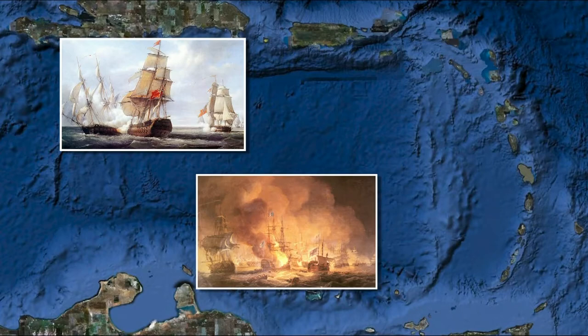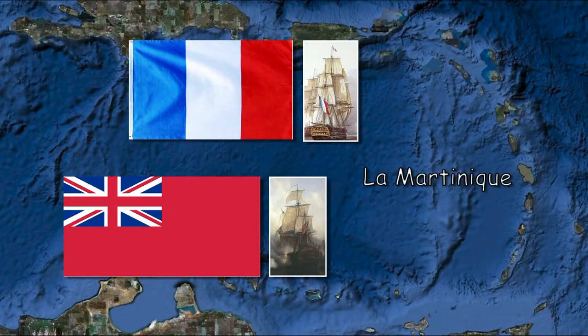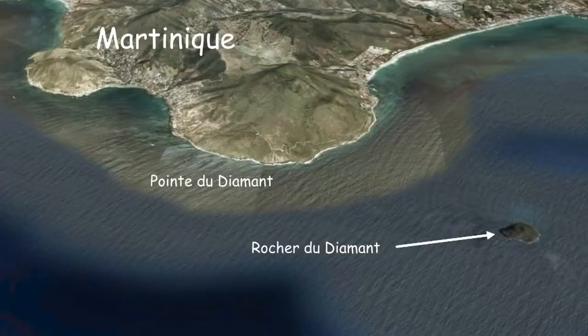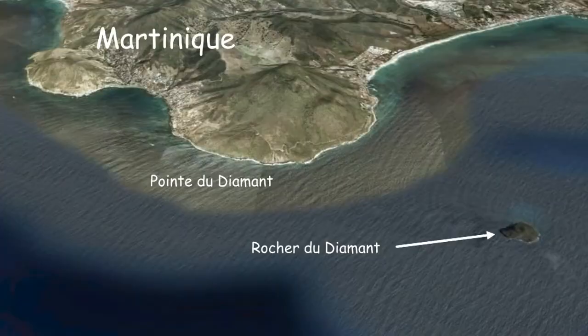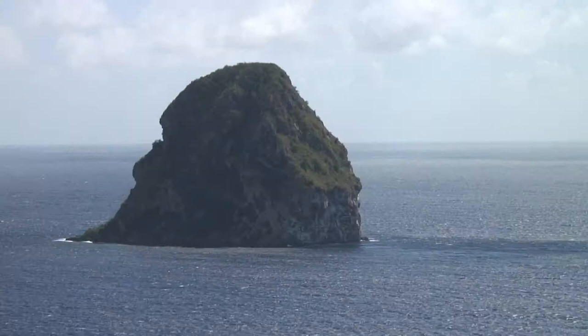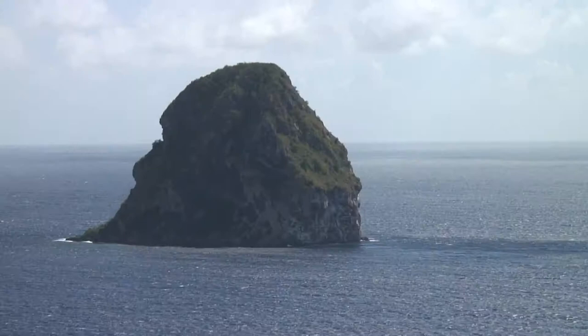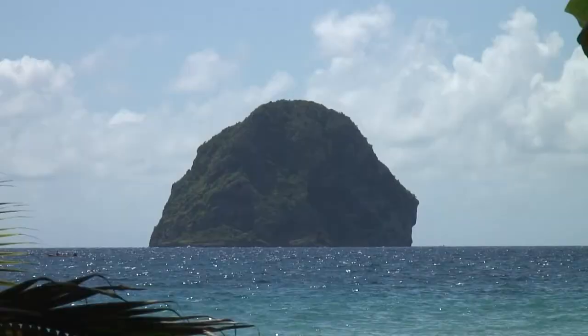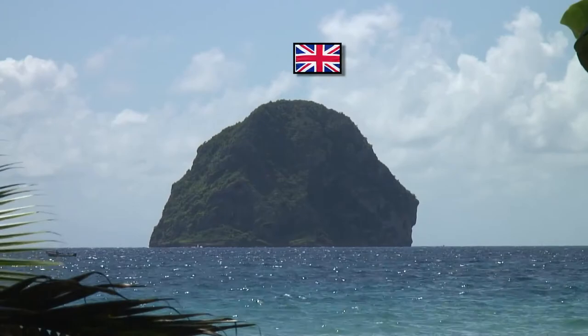Au début du 19e siècle, la guerre fait rage entre la France et le Royaume-Uni pour le contrôle maritime des Antilles. Le rocher du diamant est une petite île inhabitée située dans la mer des Caraïbes, au sud-est de la Martinique, à 3 kilomètres environ de la pointe du diamant, dans le canal de Sainte-Lucie : 176 mètres de hauteur, 300 mètres de diamètre. En 1804, les Anglais prennent pied sur ce rocher d'origine volcanique qu'ils occuperont pendant 17 mois.